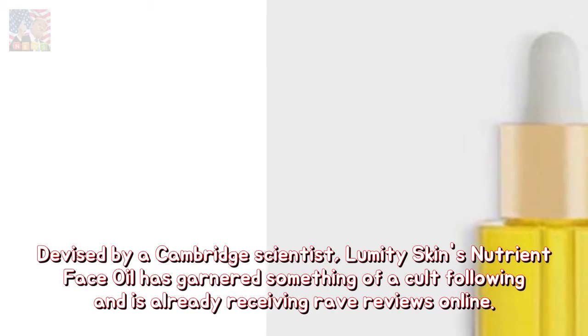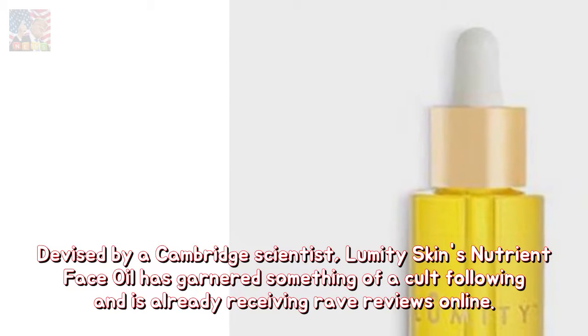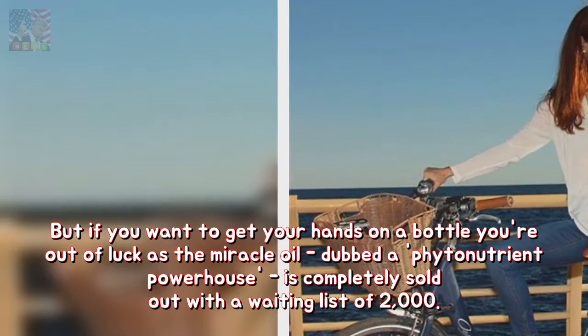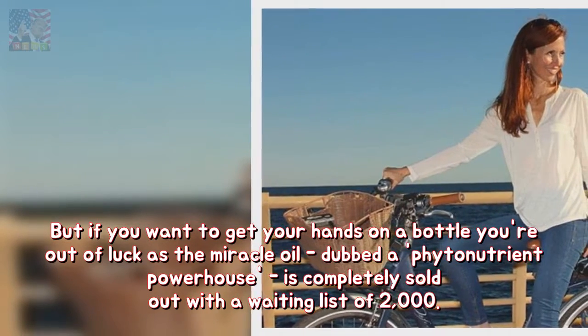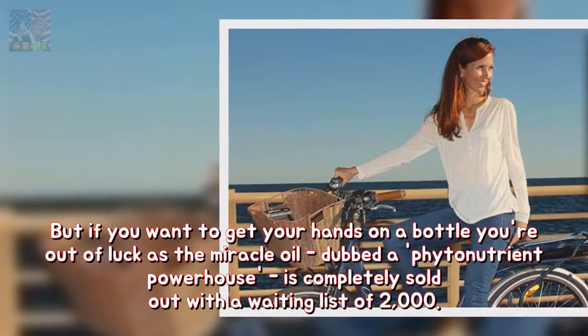Devised by a Cambridge scientist, Lumini Skin's nutrient face oil has garnered something of a cult following and is already receiving rave reviews online. But if you want to get your hands on a bottle, you're out of luck, as the miracle oil — dubbed a phytonutrient powerhouse — is completely sold out with a waiting list of 2,000.